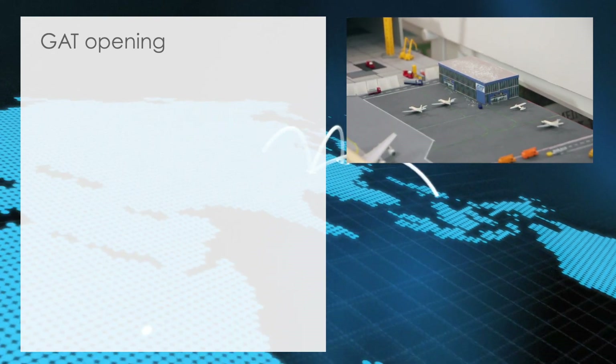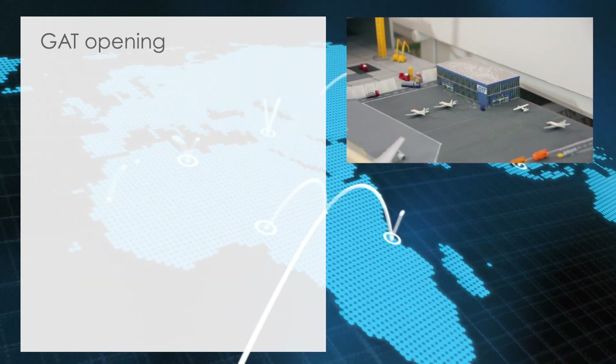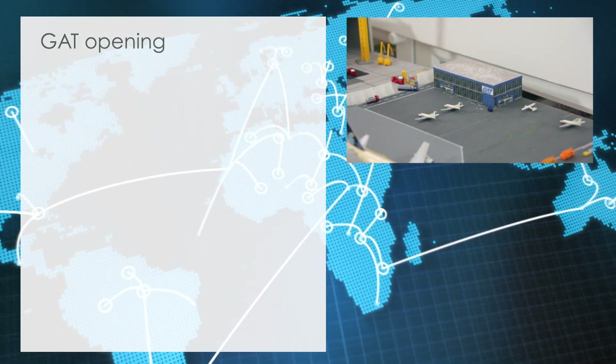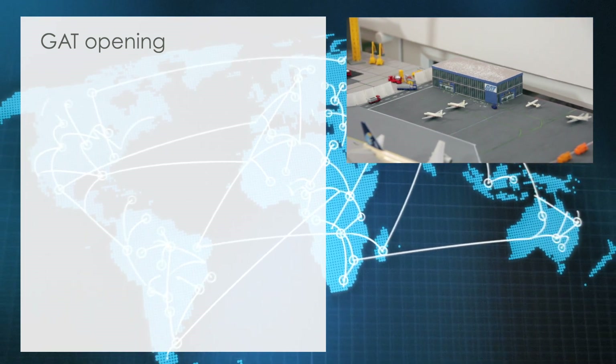GAT opening. The new General Aviation Terminal was officially opened and will handle all private and general aviation in the future, as well as be the new home of the Cardiff Flight School.